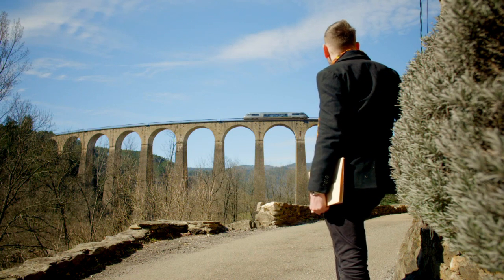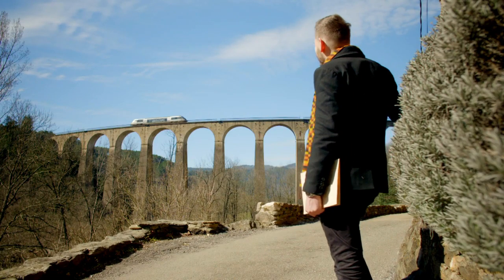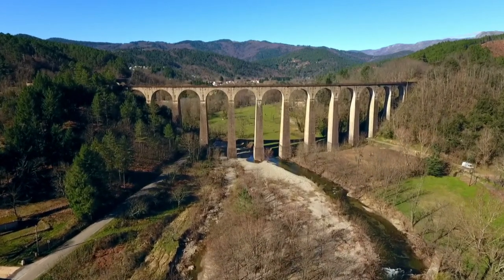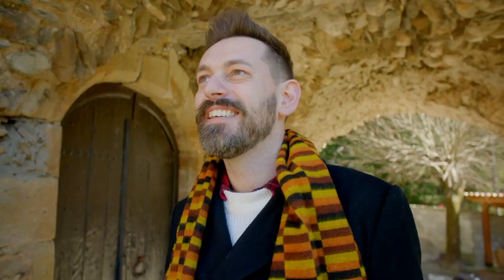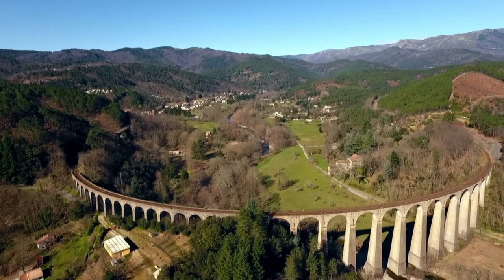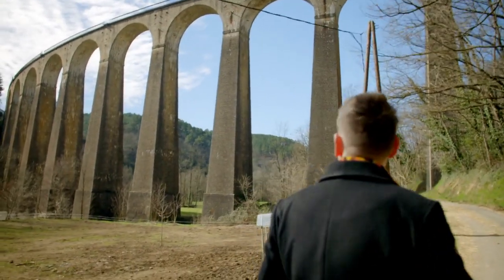This incredible viaduct is 150 feet high and 1,758 feet long. Designed by Neen-born railway engineer Charles Dombra, who devoted much of his career to this railway land. Built in a horseshoe shape to allow the train to cross the wide Luesch Valley, it's made from 18,000 cubic metres of granite. It is the longest viaduct on the Lignes des Cévennes.